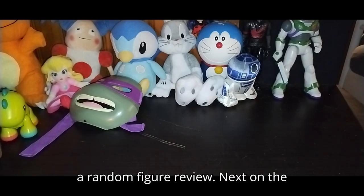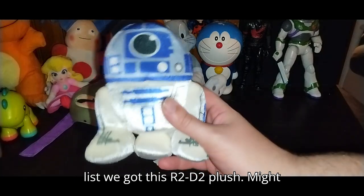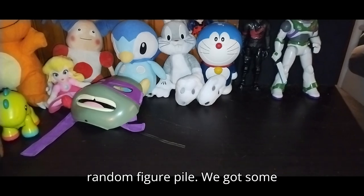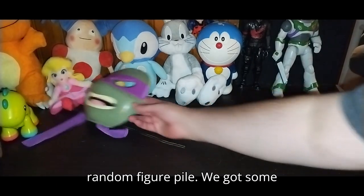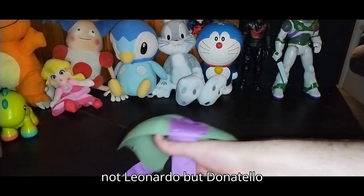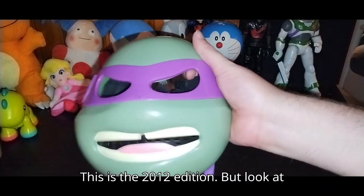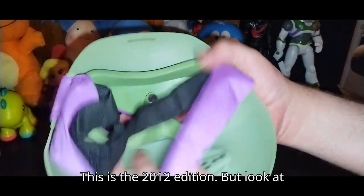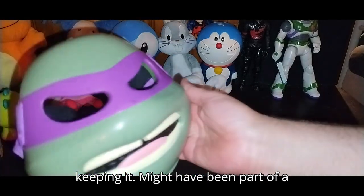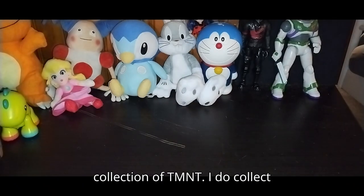Probably throw them in a random figure review. Next on the list we got this R2-D2 plush — might review that with a random figure file. We got some TMNT action — it is the Donatello mask, not Leonardo. This is the 2012 edition and it's a cool looking piece. Definitely keeping it — it might have been part of a costume, but I'm still keeping it in my collection of TMNT. I do collect TMNT here in Pennsylvania.